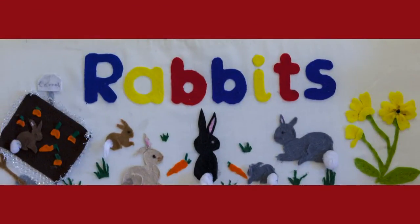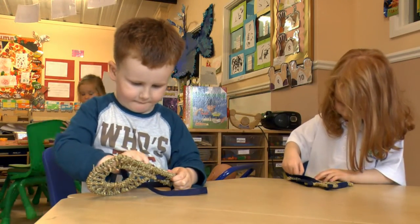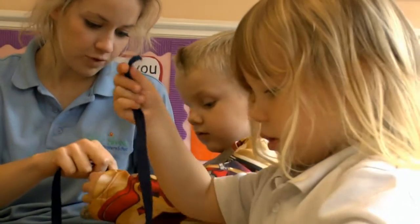In the three and four year olds room we prepare the children for school. The children are introduced to literacy and numeracy and encouraged to be confident, independent investigators and explorers.